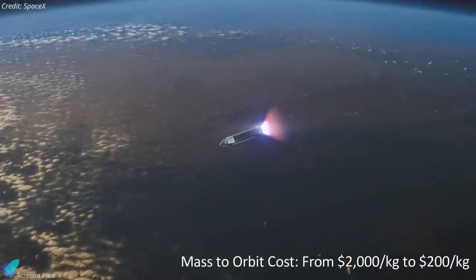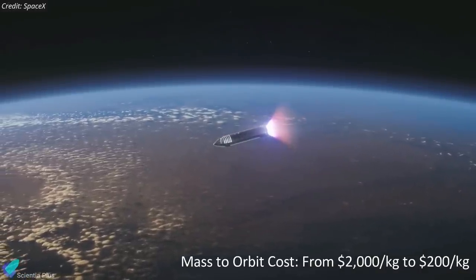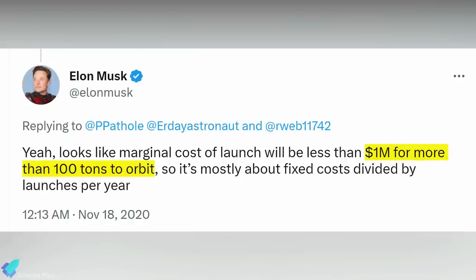Henry states that, with reference to Starship, SpaceX anticipates a decrease in the cost of mass to orbit from $2,000 per kilogram to $200 per kilogram. However, Elon Musk claims the price might drop as low as $10 per kilogram.